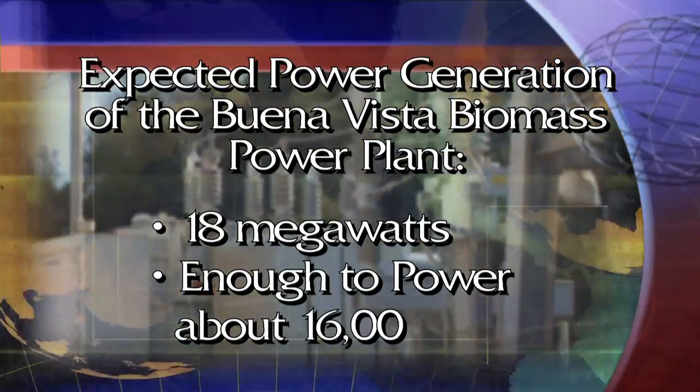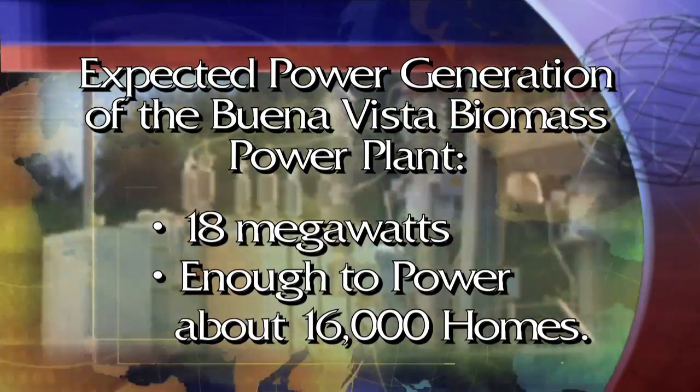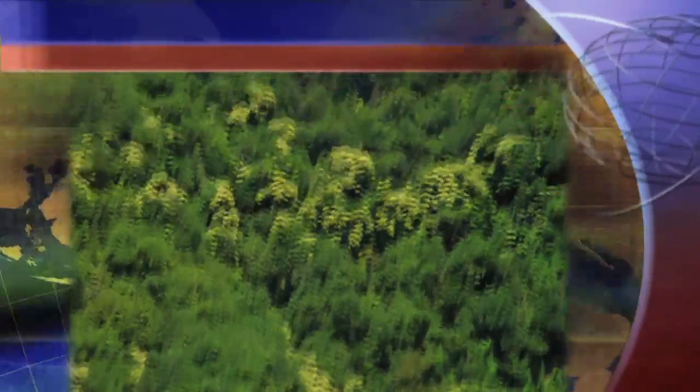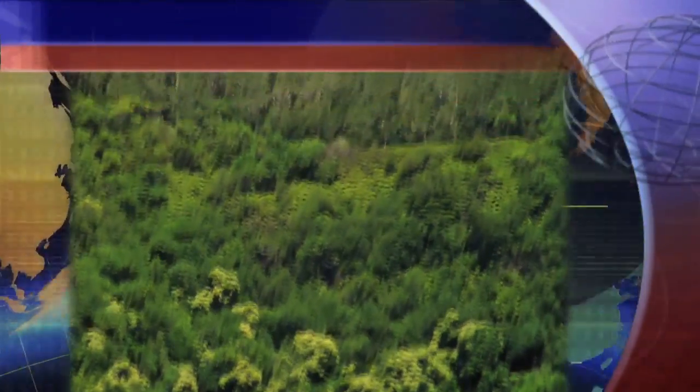The first source comes from the forest. The forestry products — the undergrowth that's cut out, called slash piles — we'll take those slash piles, grind them, and bring them to the site.